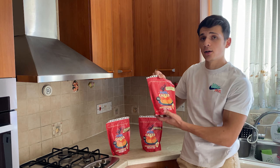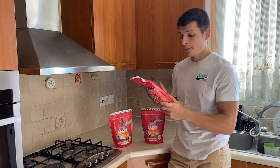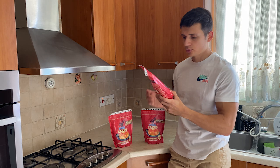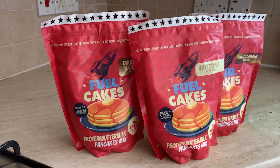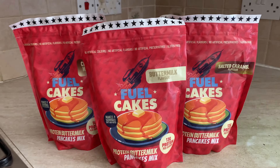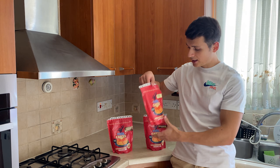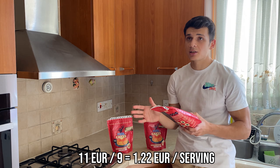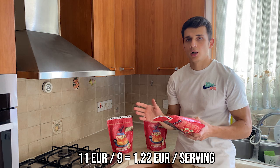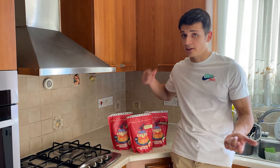Fuel Cakes is a newly relaunched product. It first launched two years ago and now it's back again. It's a protein pancake mix that makes nine servings according to the instructions, and it comes in three flavors. It costs 11 euros, which works out to just over one euro per serving. The total cost may vary due to shipping if you order from abroad.